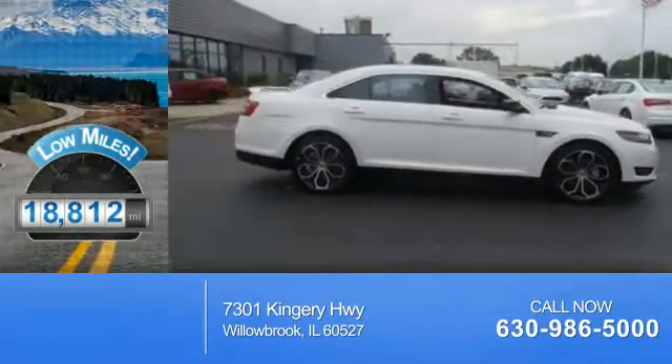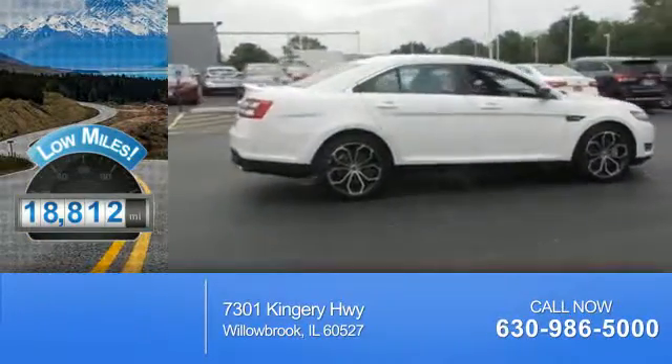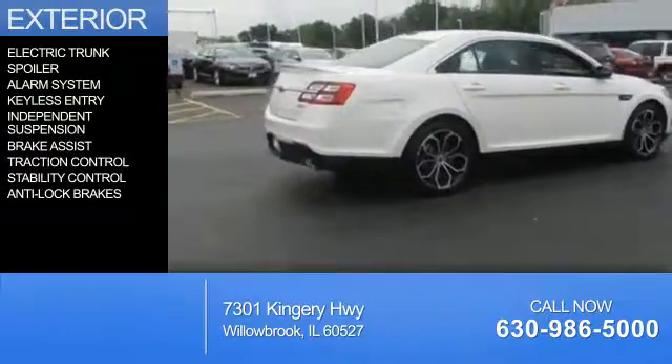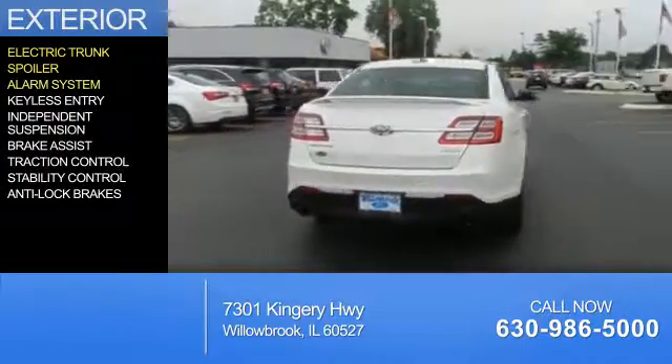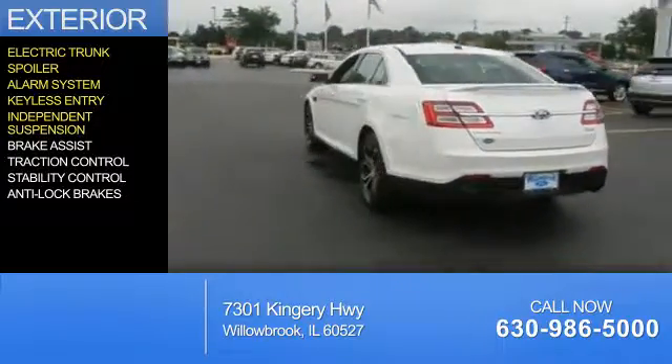With fewer than 20,000 miles, this vehicle has a long road ahead. The features include electric trunk, a spoiler, an alarm system, keyless entry, and independent suspension.